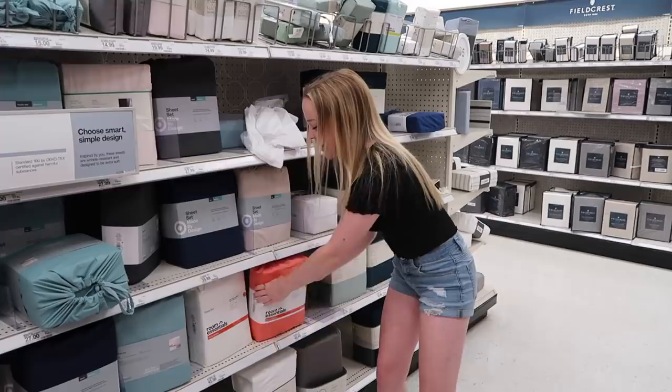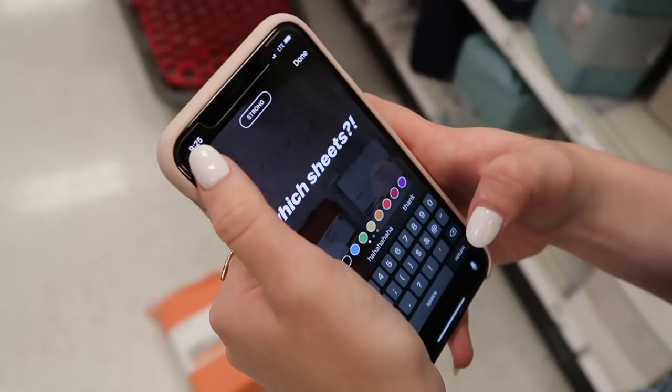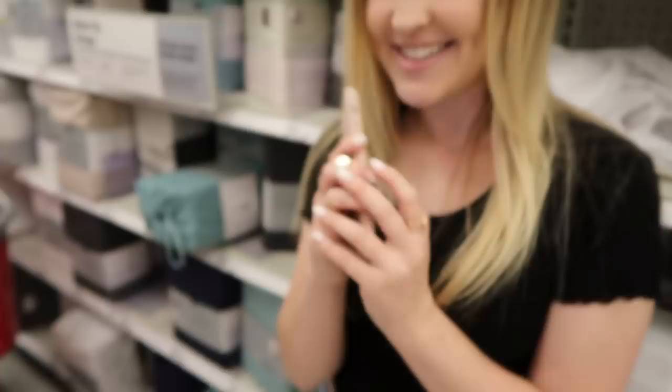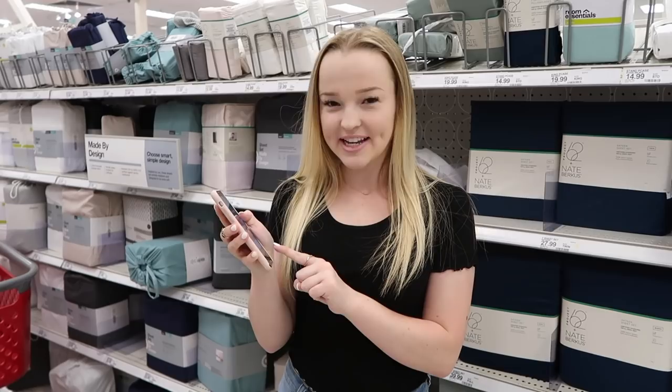We're going to start off with sheets. I'm going to ask you guys to vote on this coral color or white. The votes are in and 39% of you said coral, 61% of you said white. So it looks like the white one. I'm actually pretty happy about that because I feel like white is such a basic color, it matches with everything. So we're going to go ahead and get the white ones.